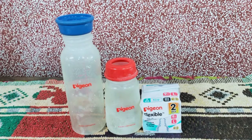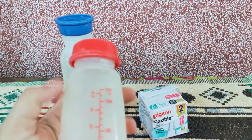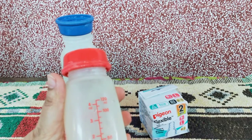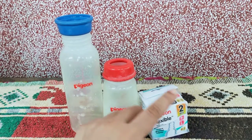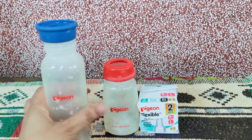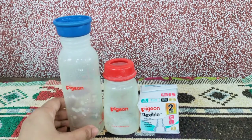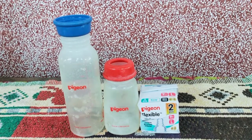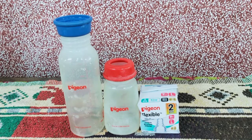These are the two sizes of Pigeon bottles I've used. I bought the smaller one with the red cap in the beginning — it's just 120ml, which was fine when she required lesser milk. Then slowly she required more milk, so I went ahead and bought the 240ml one. If anyone is buying, I would always say just go ahead and buy the bigger one, because it comes out at approximately the same price but gives you the option of storing more milk.